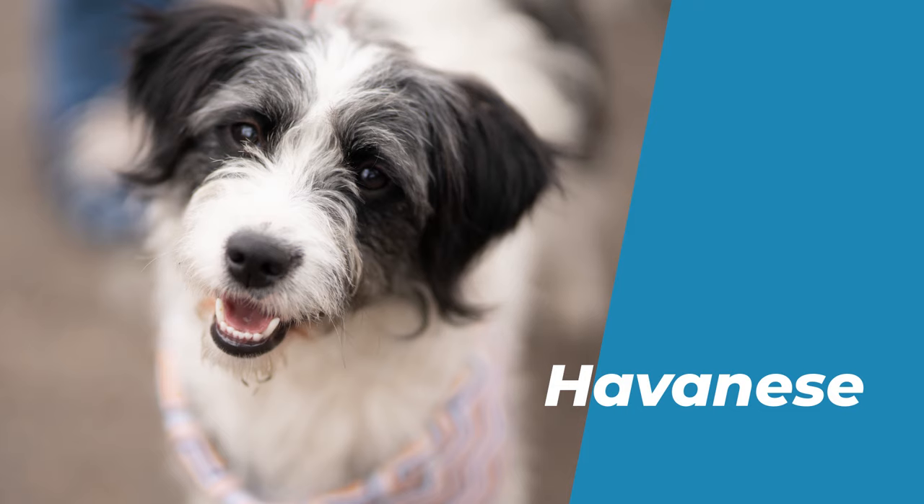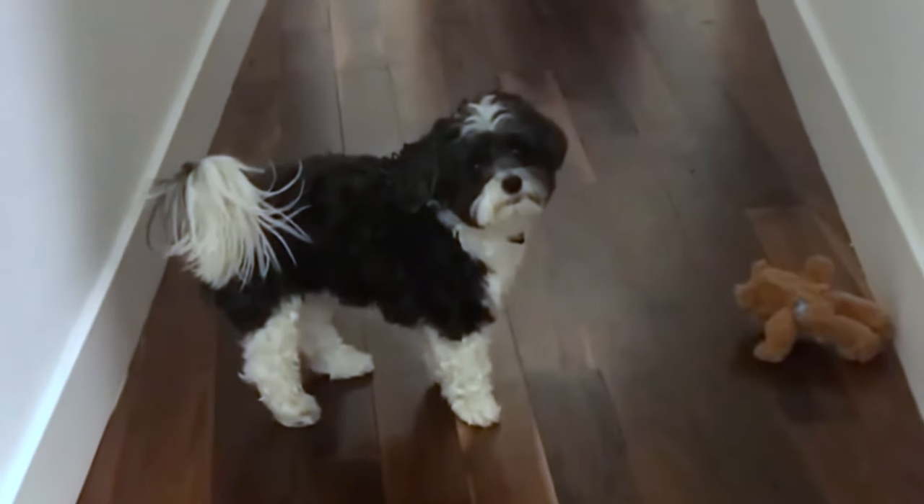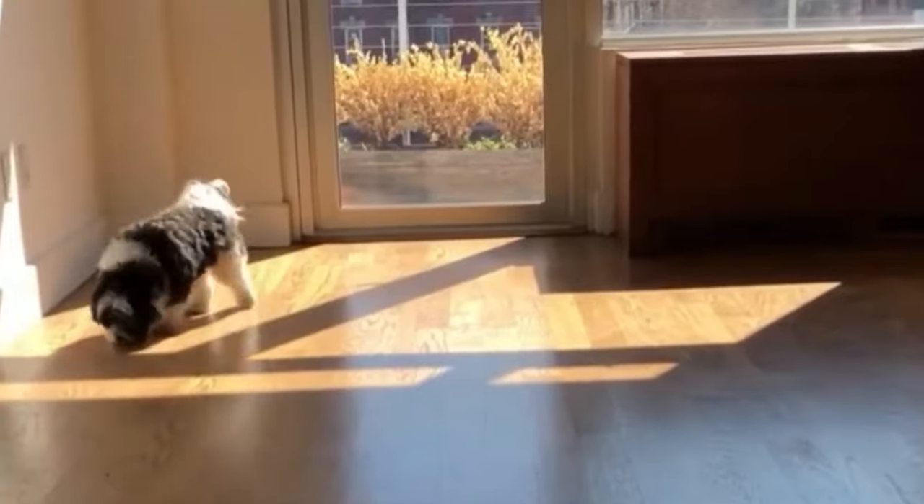Number 1: Havanese. The Havanese is a small, long-haired, white or multi-colored dog that originated in Cuba. It is one of the most cheerful and playful breeds in the world.